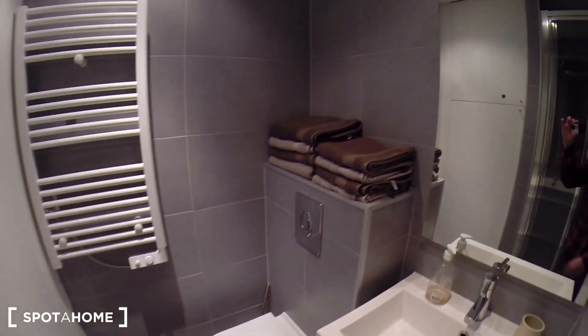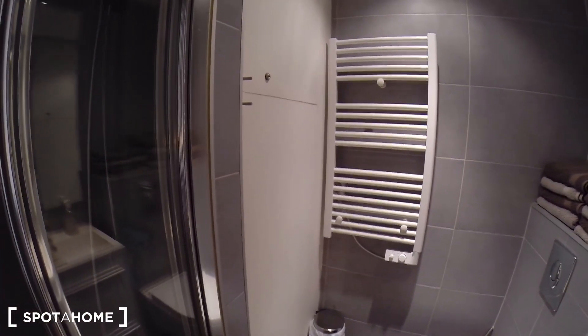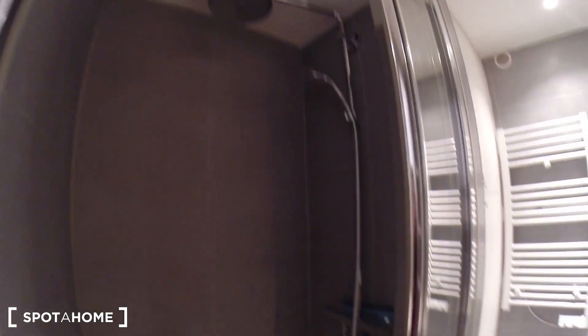The toilet is here. There are towels if you need them. And here's the shower — a rain shower. Very nice.